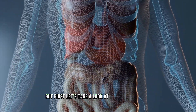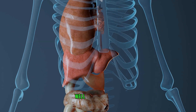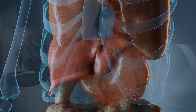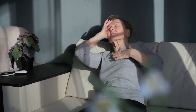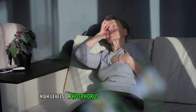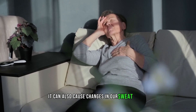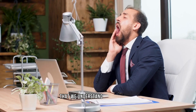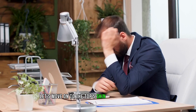But first, let's take a look at why kidney disease can affect our skin in the first place. The main reason is that the kidneys play a crucial role in filtering waste and toxins from our blood. When they fail to do so, these harmful substances can build up and cause various issues, including changes in our skin. For example, high levels of phosphorus in the body can lead to dry and itchy skin. It can also cause changes in our sweat glands, which can result in dryness and irritation. Now let's move on to the top 5 skin signs of kidney disease.